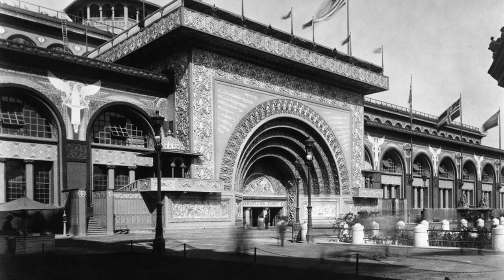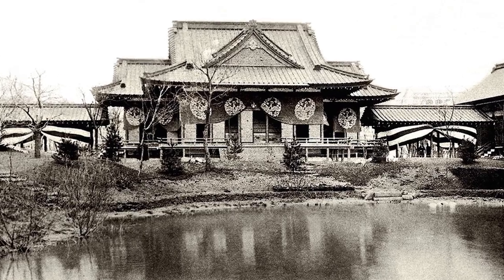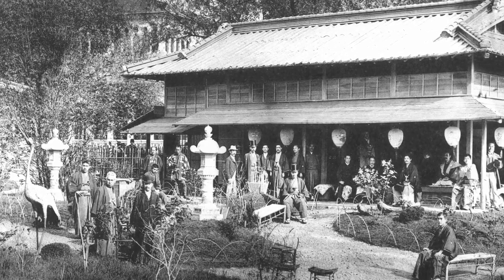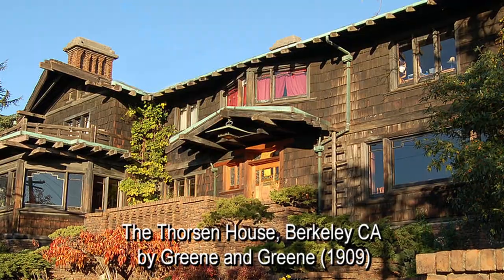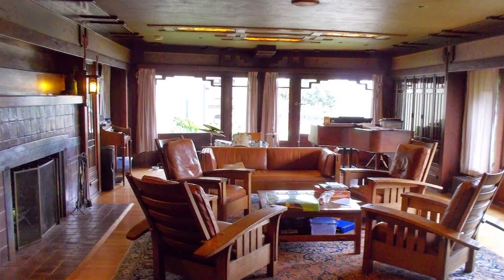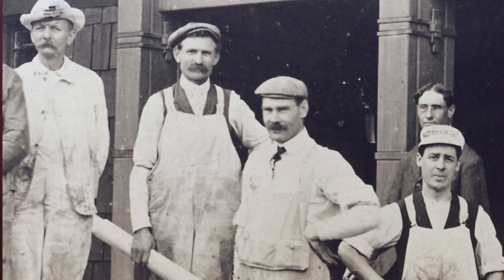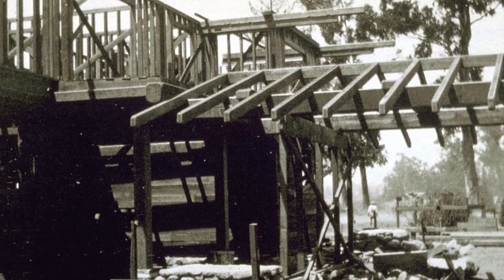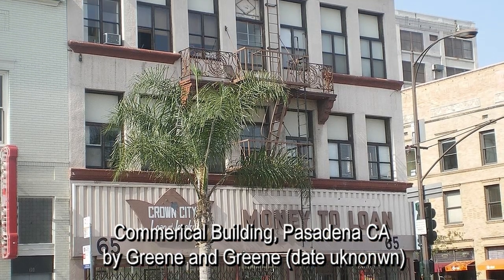While neoclassicism dominated the exposition, there were some modern buildings and a heavy presence of Japanese architecture. This appears to have been influential. They established their firm in 1894, and they became known for their ultimate bungalows, such as the Blacker House and the Thorson House, where they got to design not only the house, but also the interiors, custom light fixtures, furniture, and even textiles. They had a close association with the brother contractors Peter and John Hall, allowing them more intimate control over their construction. Because they were a small firm, hands-on and doing a lot of details themselves, they shunned larger commissions and consequently did not achieve the fame that might have been their professional right. The firm eventually dissolved in 1922.